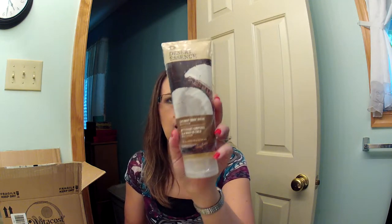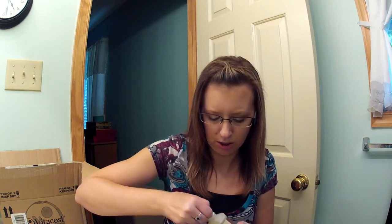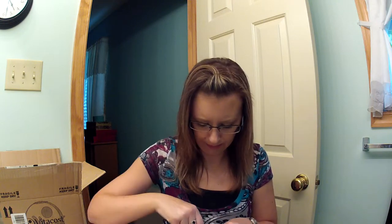The next thing I got is the Desert Essence Coconut Body Wash. I have the shampoo, which I absolutely love — it's my go-to shampoo and it's almost gone. So I got the body wash. I love the scent of this product line. I'm sure it smells just like the shampoo and conditioner. I also have the body lotion with that one.